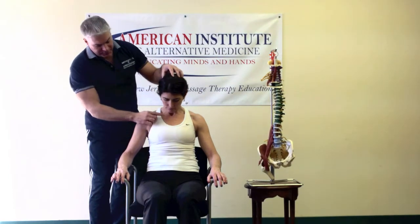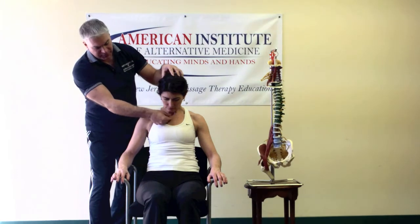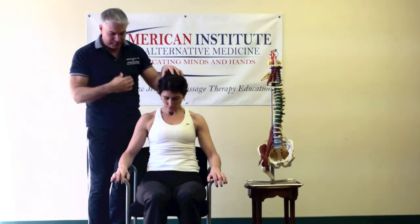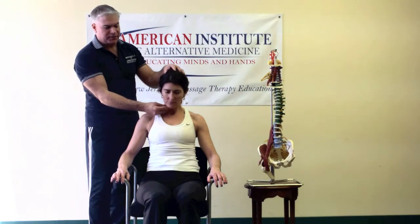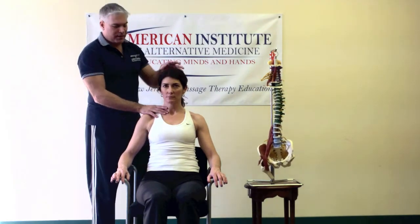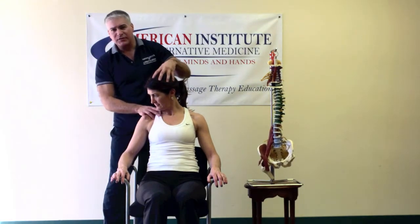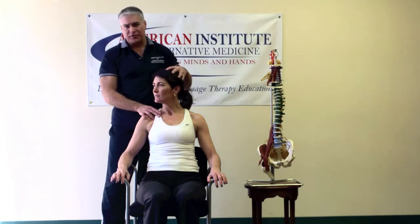The first movement test is going to have her flex her neck. As you can see, she cannot touch — your chin should basically be able to touch the chest. She cannot touch, so that is associated with some type of pathology in the cervical spine. Then we're going to have the person rotate. Coming down, it's a little stiff — more pathology regarding that.